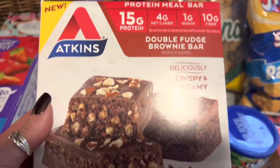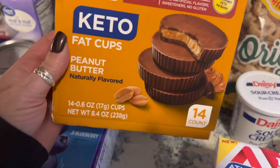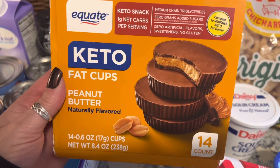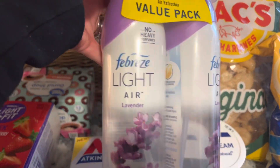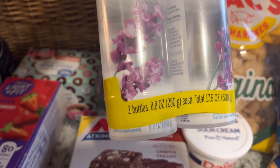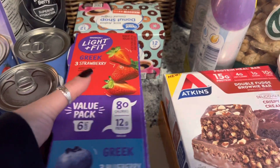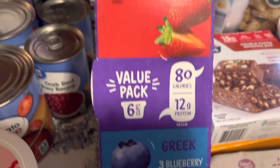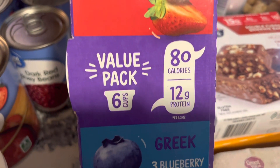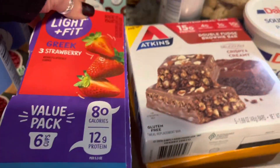A couple more snacks: these are Atkins snacks — high fiber, low carbs, lots of protein. These are the crispy brownies. My husband also picked up the keto fat cups, which are like peanut butter cups, so if we're ever craving chocolate we have a healthy option. We also picked up some more Febreze lavender spray to keep the house fresh, especially with cats. Usually I get keto yogurt but we just got the Light & Fit instead — it's half strawberry, half blueberry, very low calories, lots of protein, and less than two grams of sugar.